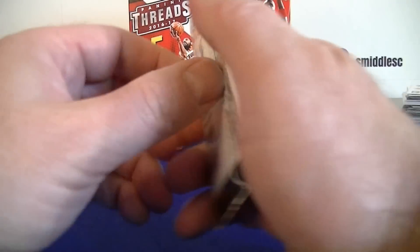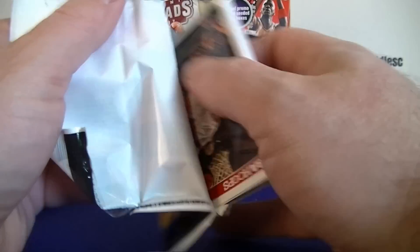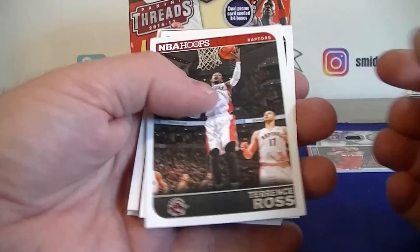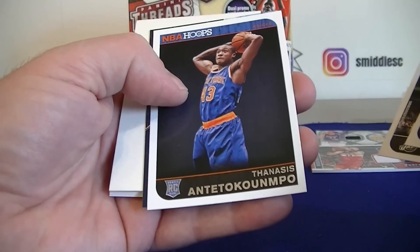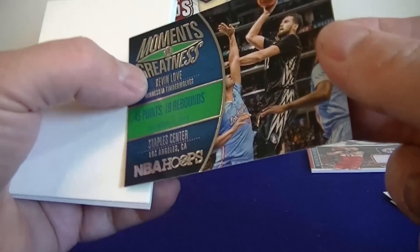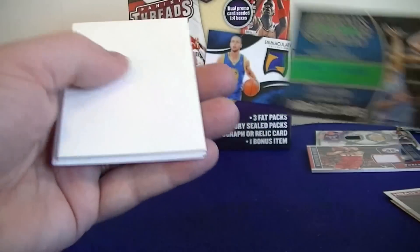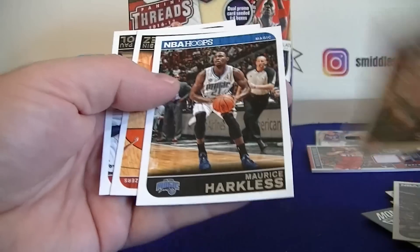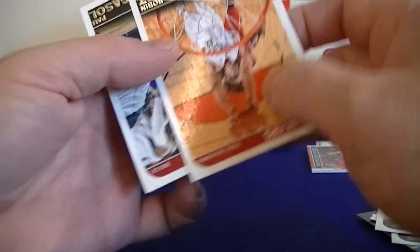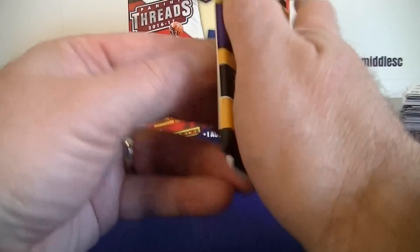Couple of Hoops packs next — 14-15 Hoops. Got a decoy in it! Ross, Booker, we got an insert: Moments of Greatness Kevin Love. We got the decoy, Splitter, Smith, Tarkless, Robin Lopez, and Paul Gasol.